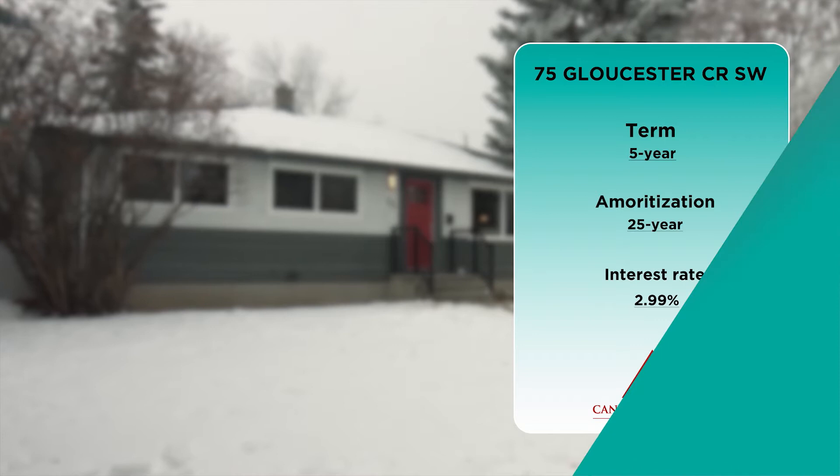Up next, we'll hear what Anna has to say about staging, but first let's watch one of Anna's antidotes.